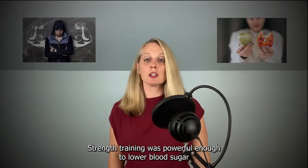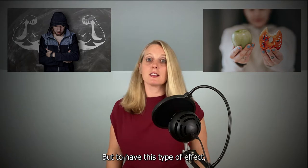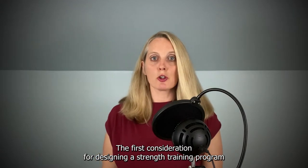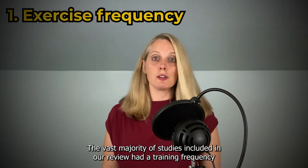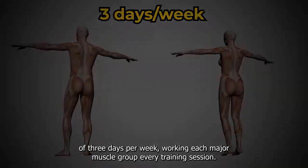Strength training was powerful enough to lower blood sugar and triglycerides without even making changes in the diet, but to have this type of effect, the strength training program has to be designed properly. The first consideration is how often that person should be exercising. The vast majority of studies included in our review had a training frequency of 3 days per week, working each major muscle group every training session.